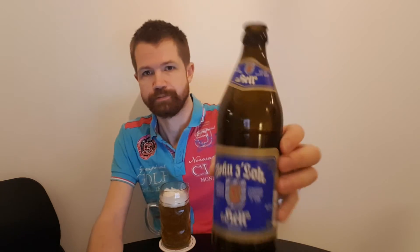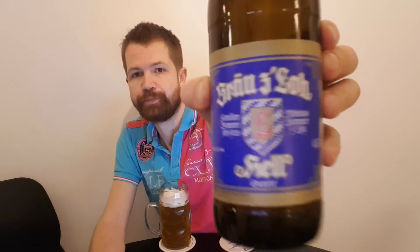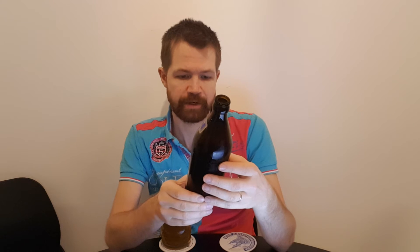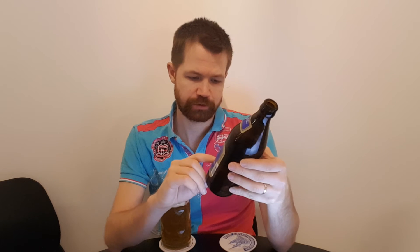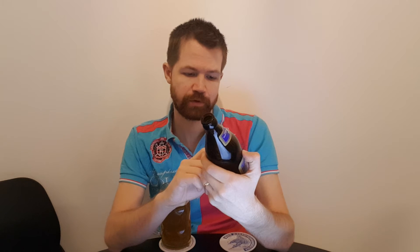A big recommendation, of course. I hope you are going to visit the brewery's website, also in the description box below. Let's take a closer look at the label once again — I love the color combination: golden, white, blue, and red, making it look really nice. Original Brauerei Abfüllung. Brauerei zu Loh, Familienbrauerei since 1928, Nikolaus Lohmeier zu Loh. Alcohol content 5.2% volume — Hell Export. Address: Brauerei zu Loh, 84405 Dorfen. Ingredients: Brauwasser, Gerstenmalz, Hopfen — that's the information from the bottle.